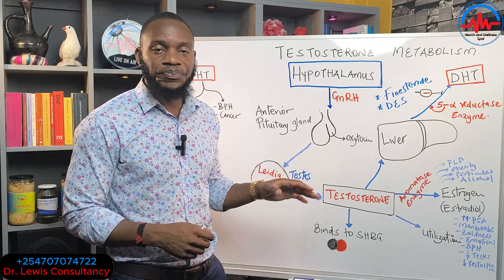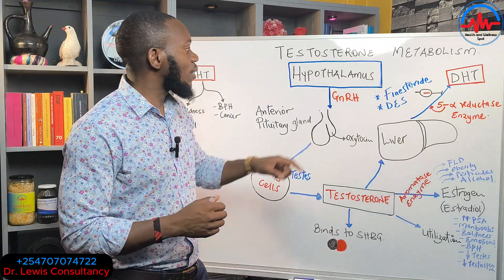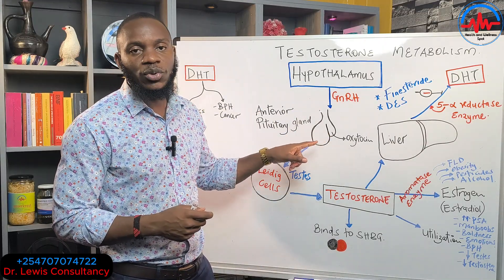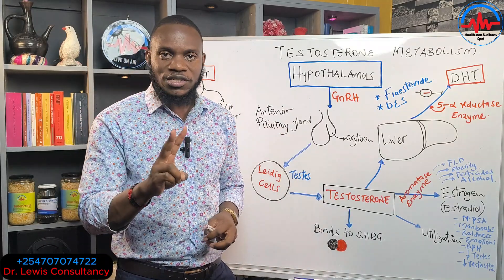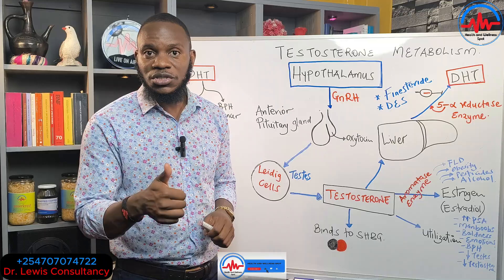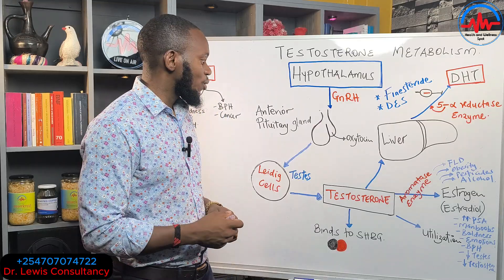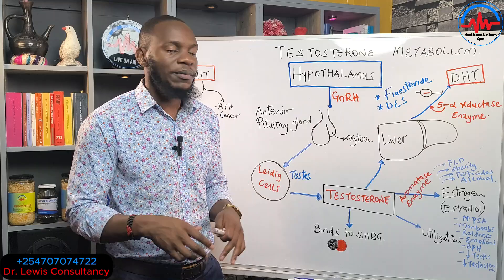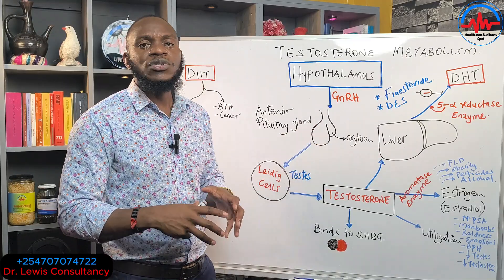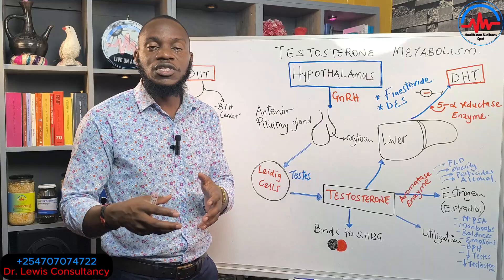This is a video on testosterone metabolism. Testosterone is the major male hormone, produced in the testicles. The hypothalamus acts as our CEO and sends a signal to the pituitary gland — our manager. The pituitary has a posterior side, which produces oxytocin and ADH, and an anterior side, which produces the luteinizing hormone, follicle stimulating hormone, and gonadotropins that stimulate the testicles and ovaries.